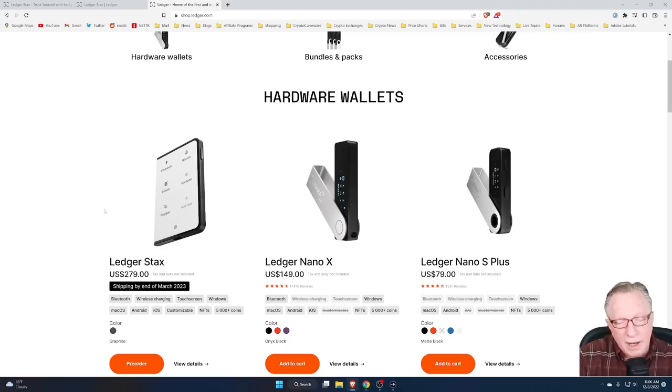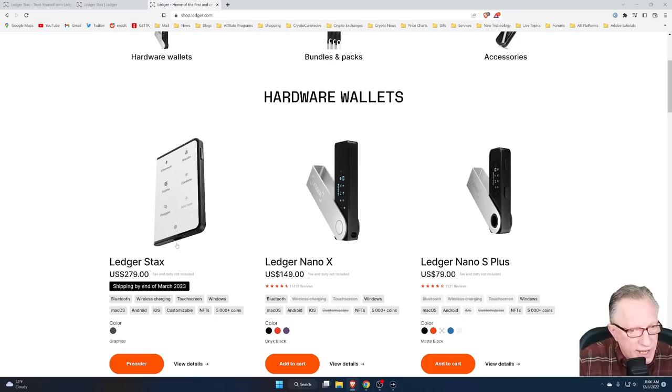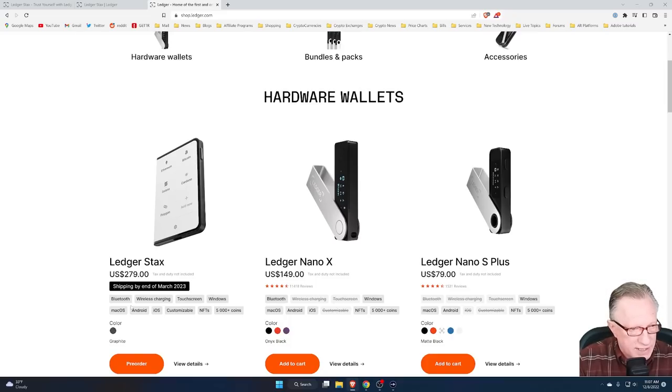It also has the feature of being able to display NFTs. Looking at the product page, it supports Bluetooth and USB-C — there is a USB-C port on the bottom. It's compatible with macOS and Windows, so you can still use this device with your computer in exactly the same way that you use your Ledger Nano X and Ledger Nano S Plus.